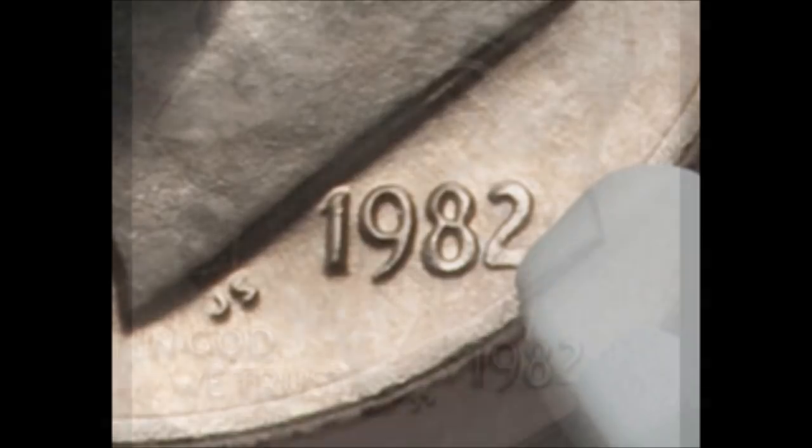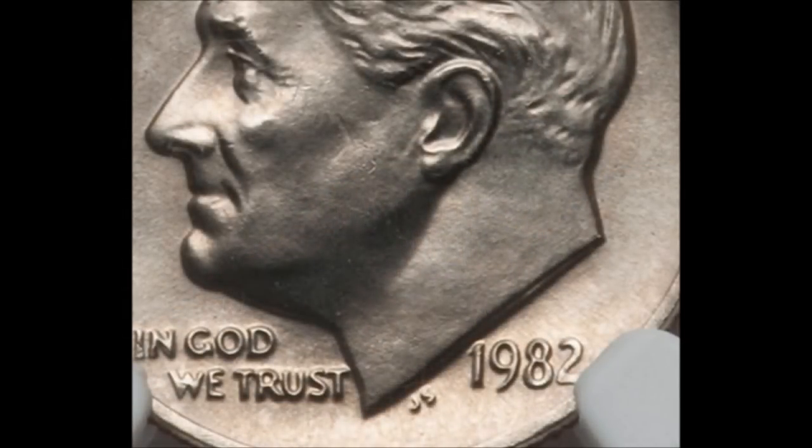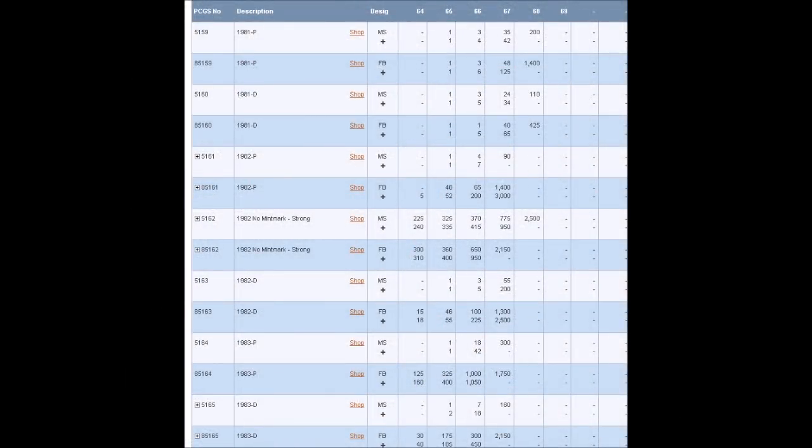This is a wonderful die variety. If you happen to find one, go over to PCGS's website and take a look at their price guide. Keep in mind that the values listed on the PCGS price guide are typically for PCGS-graded certified examples. If yours is raw — if it has not been graded by a third party grader — the value is going to be a little bit less when you go to sell it. When coins are graded and slabbed by a third party authenticator, they typically sell for more.